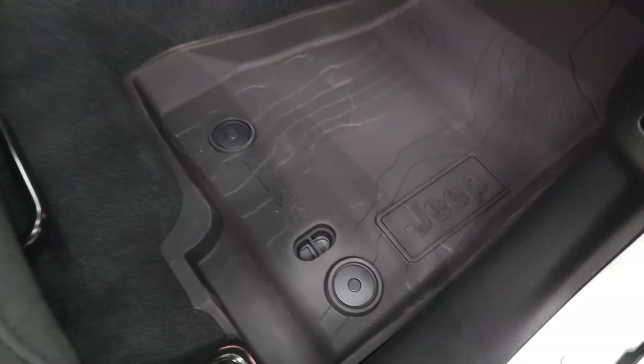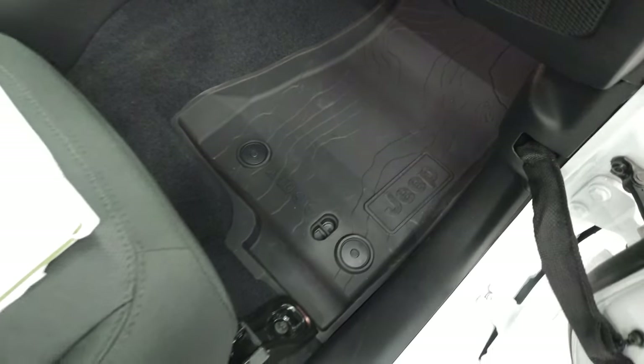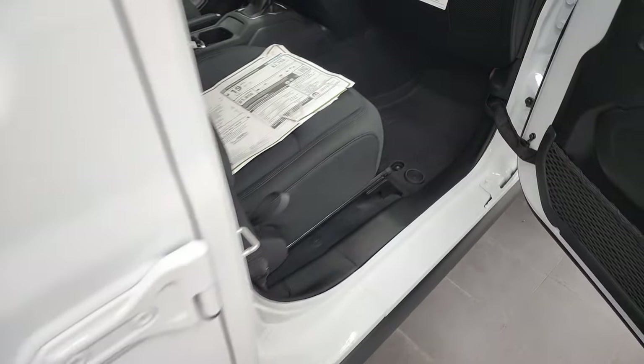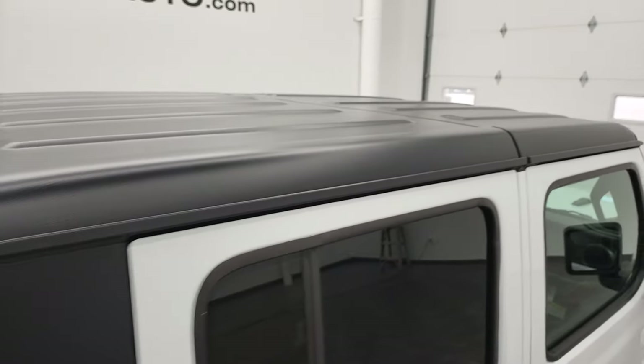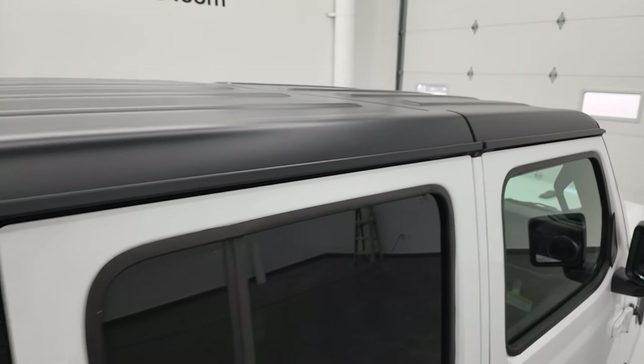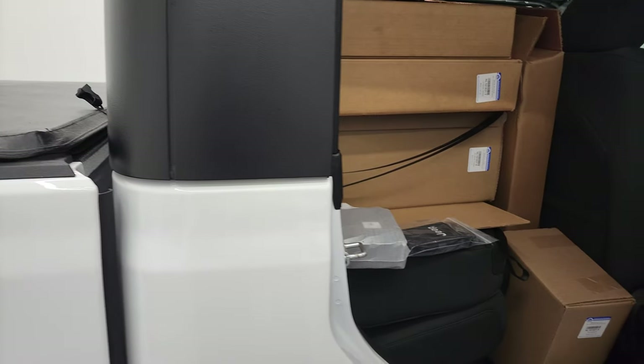There are those all-weather floor mats with the topographical design on them — really like that. These hardtops come off pretty easily. We actually have a video showing you how to do that as well; that's in the upper right-hand part of the screen.